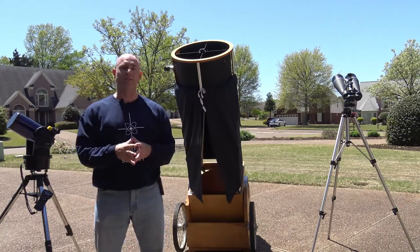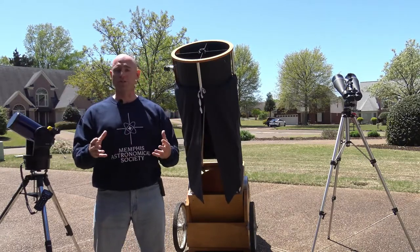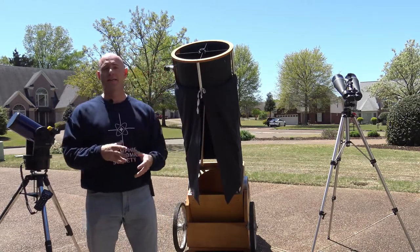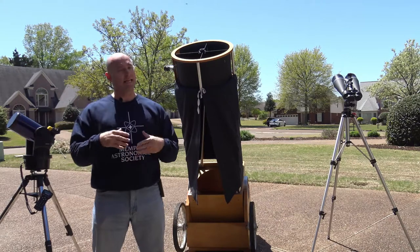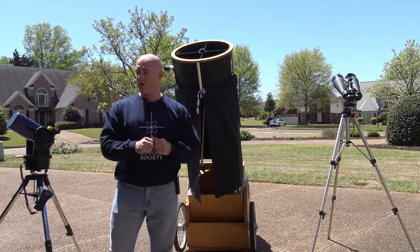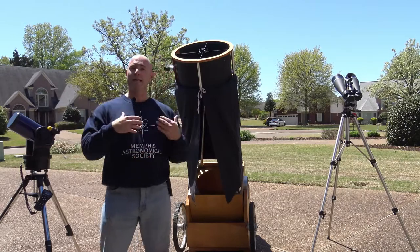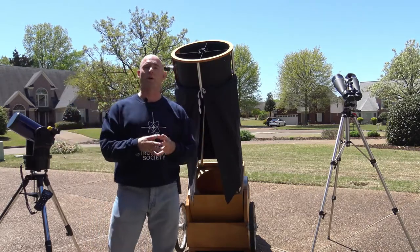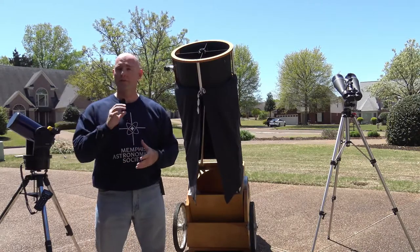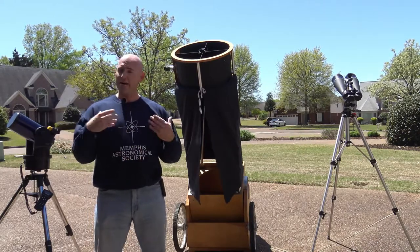Now in this series we are going to talk about some of the tools that not only I use but other members of the Memphis Astronomical Society for exploring the universe. It doesn't have to be that complicated. A good set of binoculars or a good small telescope can help you see some of the things that you've always wanted to see, like the rings of Saturn, the moons of Jupiter, the phases of Venus, and craters on the moon.